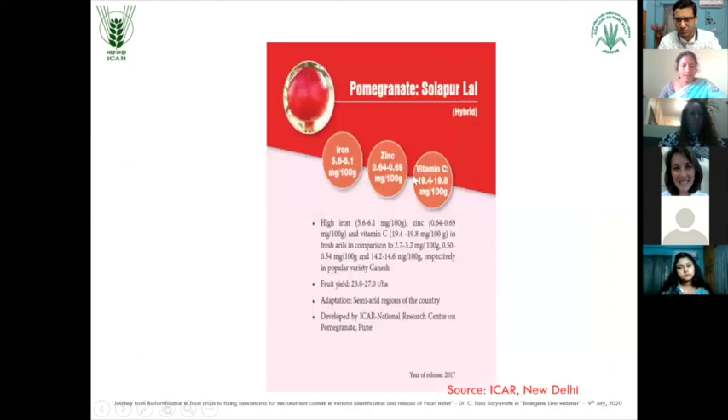And in fruits like pomegranate, Shola for Lal - here iron content is 5.6 to 6.1 milligrams per 100 grams, zinc is 0.64 to 0.69 mg per 100 grams, and vitamin C is 19.4 mg per 100 grams. Such is the extent of variability in the micronutrient content and richness of these nutrients in the pomegranate.